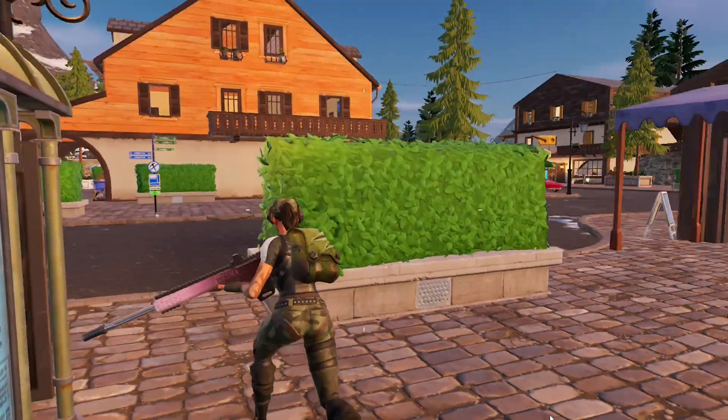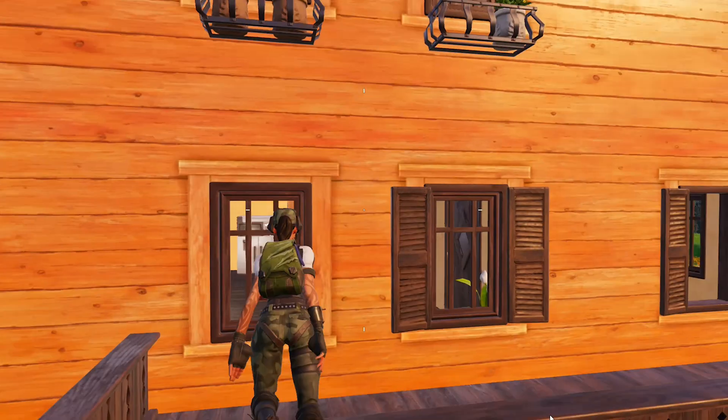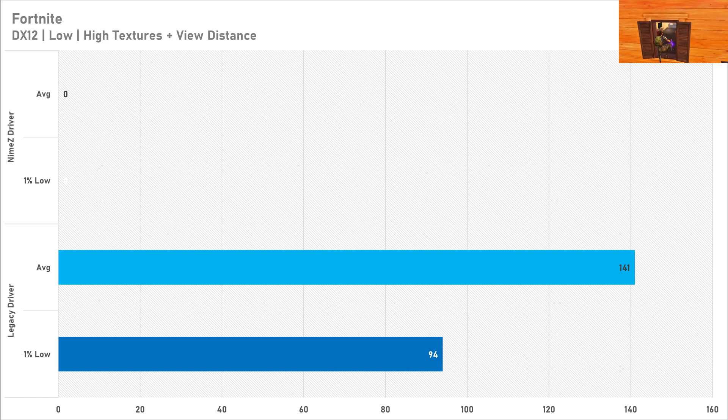Fortnite was a weird one today. On the legacy driver it ran totally fine, getting 141 FPS on average with a 1% low of 94 FPS, which is pretty decent. But switching to the NIMES drivers totally broke Fortnite and it wouldn't even start, netting a 0 for both the average and the 1% low. If you're after more performance with a custom driver in Fortnite, the NIMES drivers are certainly not going to cut it. If you know what's causing this, feel free to let me know in the comments.